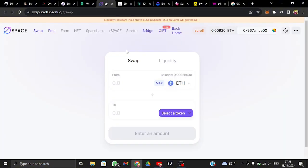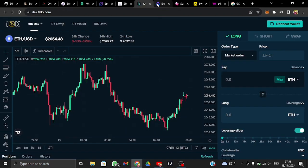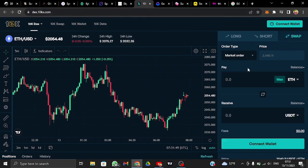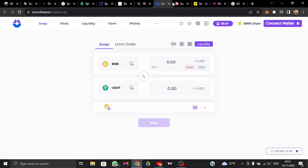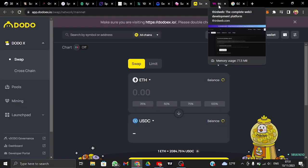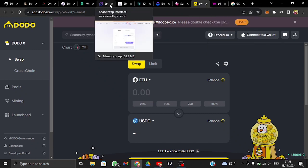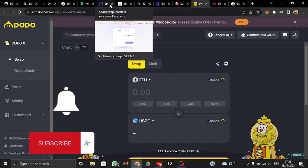There are many DEXes — Spacefi and others — where you do the same thing: bridge Ethereum to USDC. You can interact with two to three DEXes and you're done. Using two to three DEXes is optional but recommended. I'll provide all the links in the video description. If you're not subscribed to my YouTube channel, please do so.